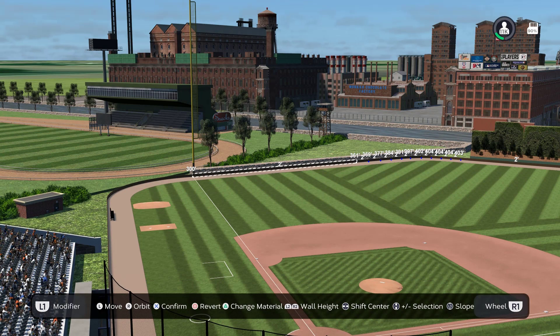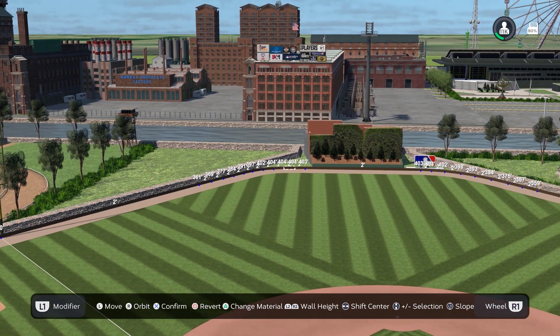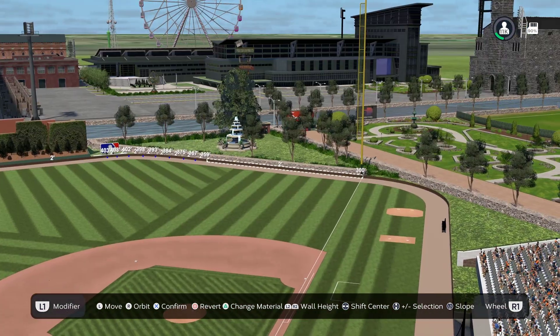So this stadium seats 11,000 people. Down the left field line is 300. To dead center field is 403, with 404 being the furthest distance in left center field. And then down the right field line is 300.